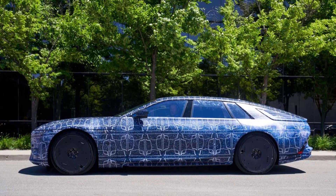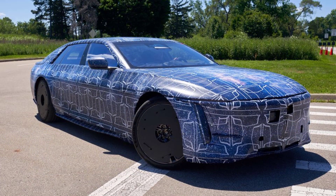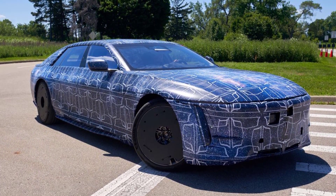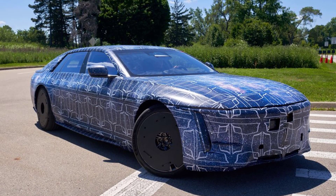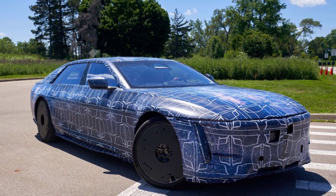Cadillac revealed that they have begun road testing a pre-production version of Cadillac's very expensive, very boutique EV out in the wild and near the General Motors Technical Center in Warren, Michigan, while it's covered in camouflage and wheel covers.